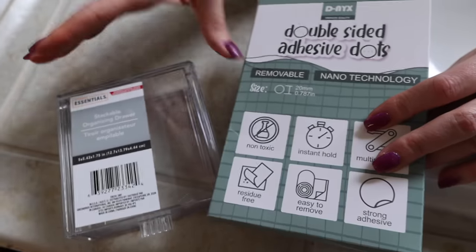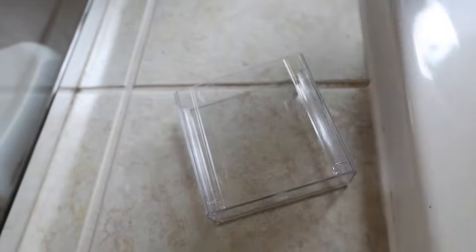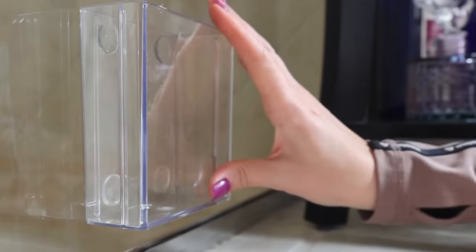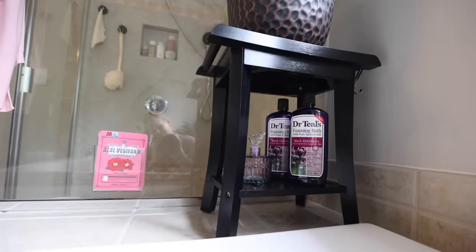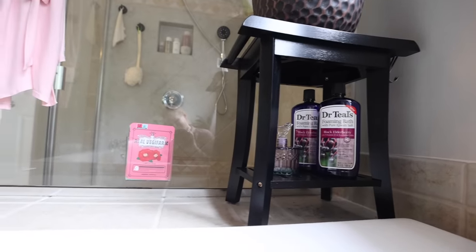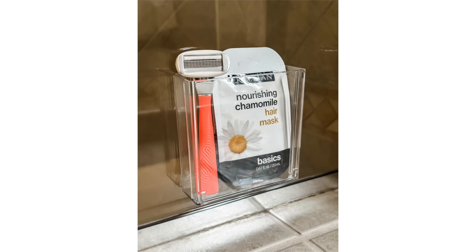I keep talking about nanotape in all my videos — I'm still using this single pack. I took the drawer out of this container, put a few dots of nanotape on the back, and hung it on my shower door. You can put face masks in there — doesn't it look so cool? You could use it for face masks, cleansers, or even razors.